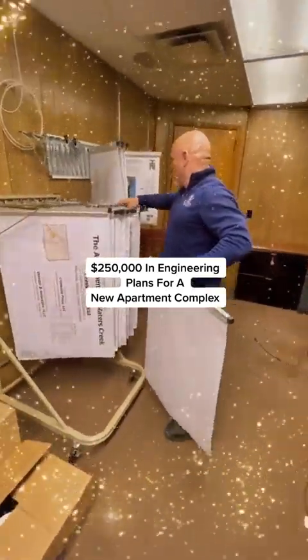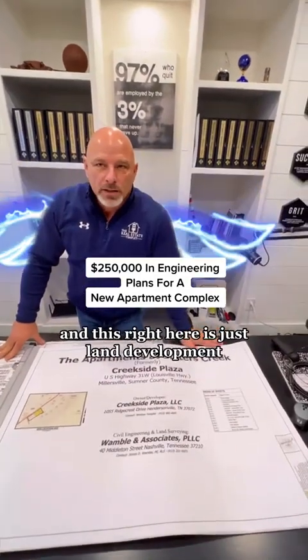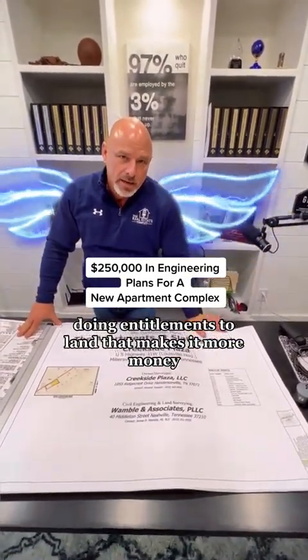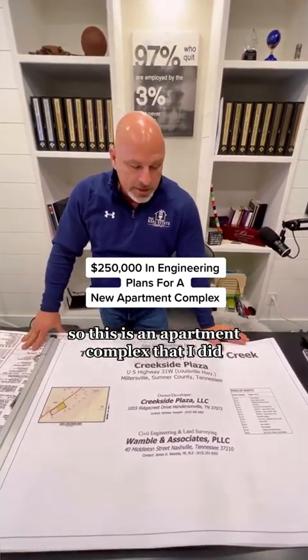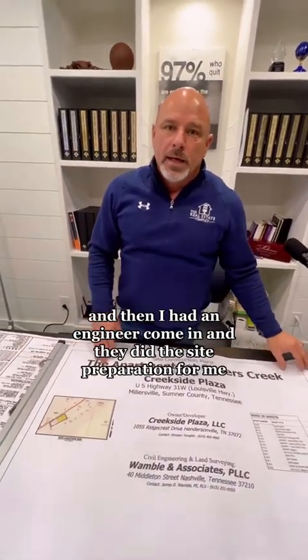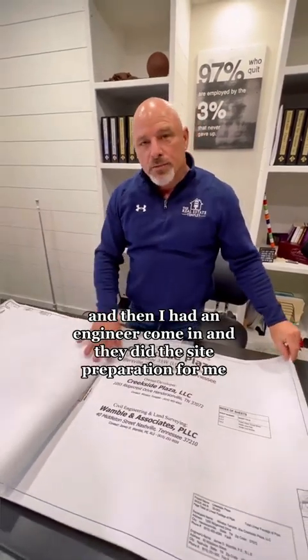Two hundred fifty thousand dollars in engineering plans for a new apartment complex — this is just land development, doing entitlements to land that makes it worth more money. This is an apartment complex that I did: I bought three pieces of land, combined them into one, and then had an engineer come in and do the site preparation for me.